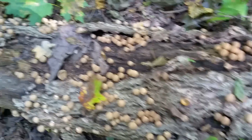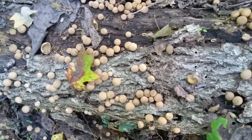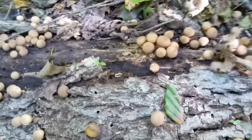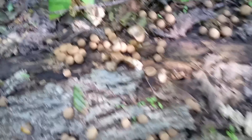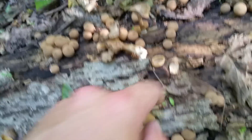Here are some edible mushrooms called Lycopurdon perlatum, also known as Pearl Puffballs. You can see they're everywhere on this log. Some other mushrooms too — don't know what they are. There's an ascocarp.